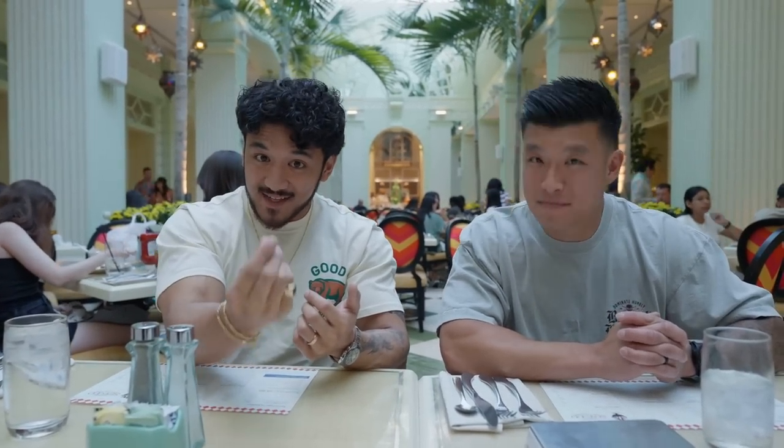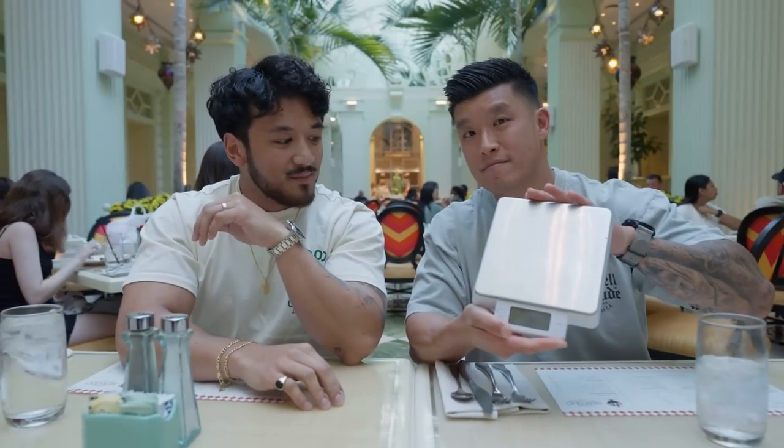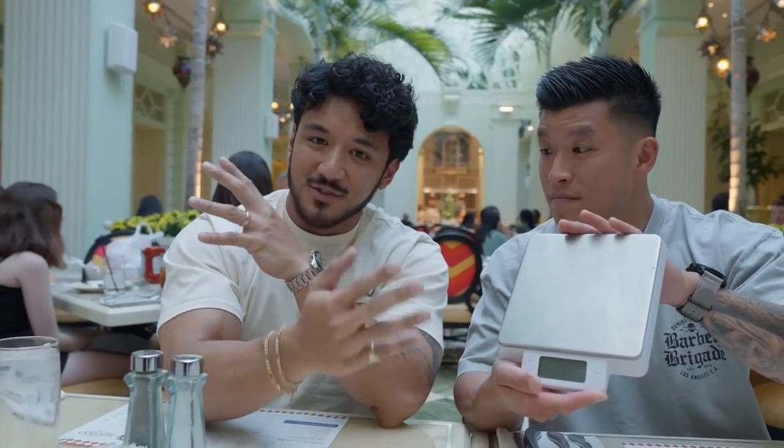What are you looking forward to? Are there any tips when you eat out and still stay within your calorie range? Big piece of advice: if you're in prep you want to be as precise as possible. That's why we brought the scale with us. It looks weird to the average person, but this is going to be crucial for eating out if you're trying to be as precise as possible on prep.